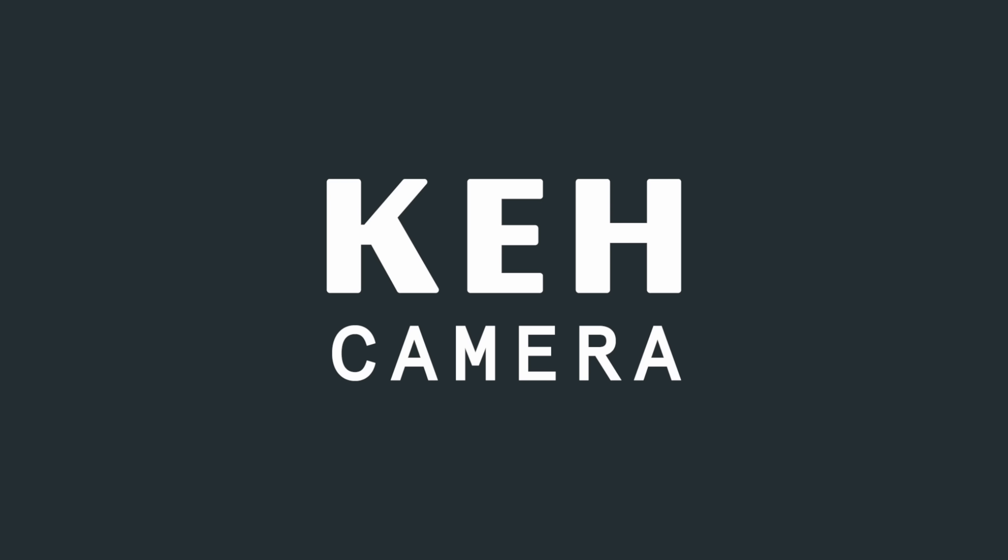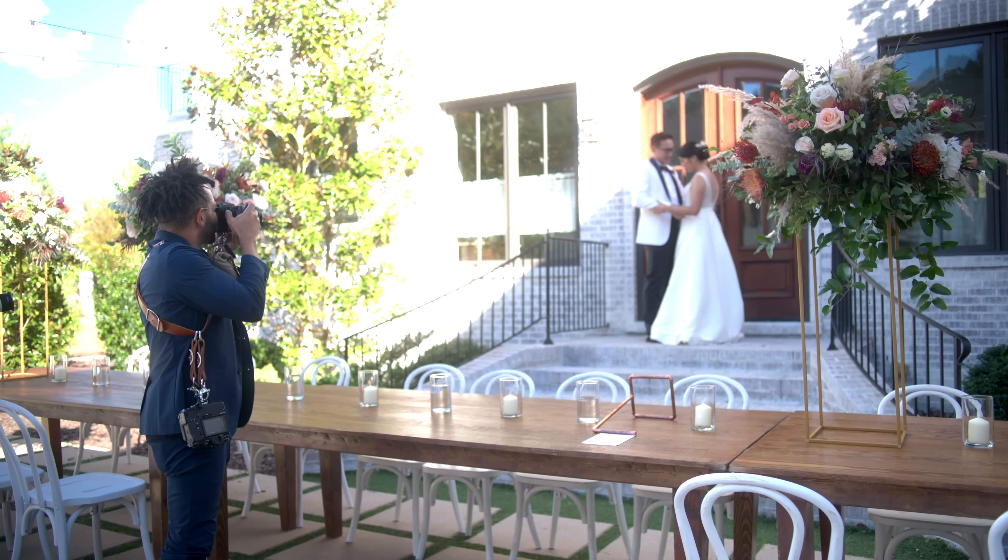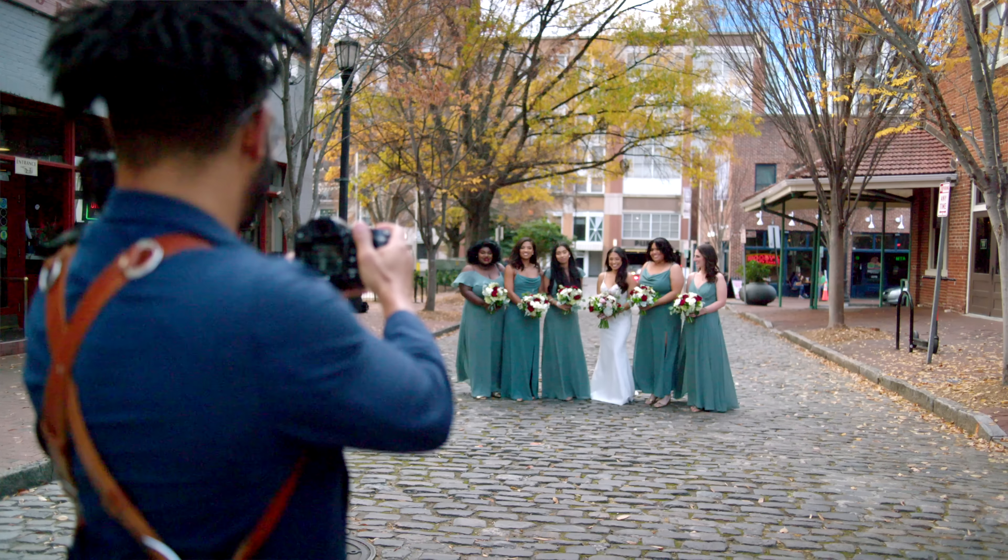This video is sponsored by KEH Camera. With the weather getting much nicer and wedding season picking up, you're gonna be finding yourself outdoors more often. But one of the main things that is not ideal to deal with on a wedding day is a full sunny day. So let's talk about how to deal with sunny wedding days.